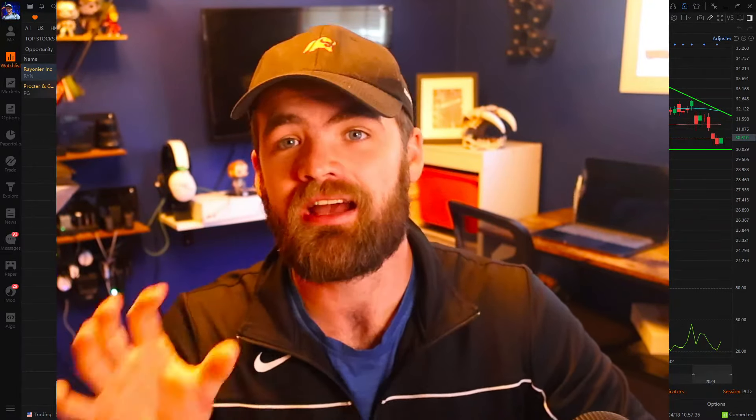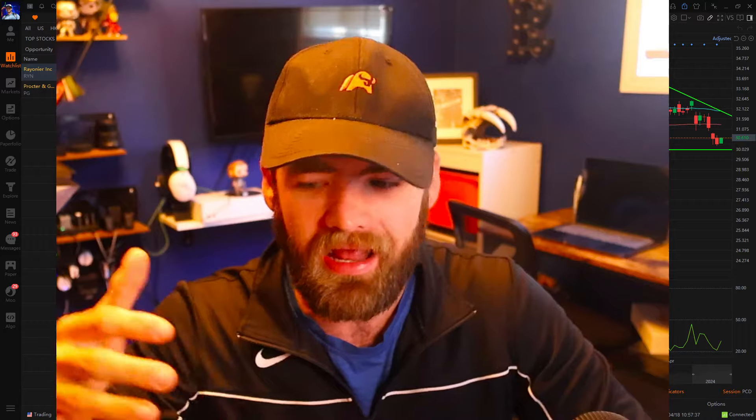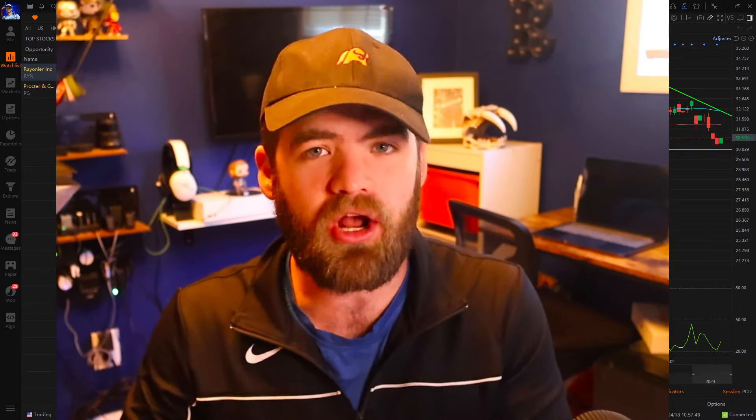It's Carter. Welcome back to the channel. Hope you guys are all having a fantastic day today. Now in today's video, we're going to be talking about and answering a very common question that I get asked: Carter, I want to swing trade, but I only have $100. Can I do it? So I hope you guys all enjoy this. If you guys do, hit that like button and subscribe.